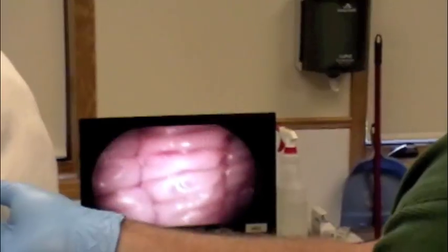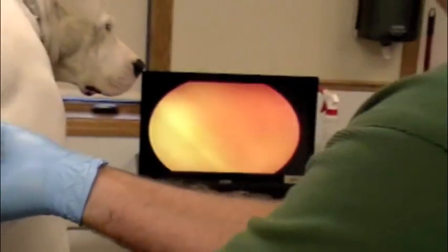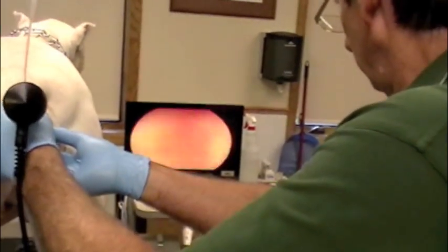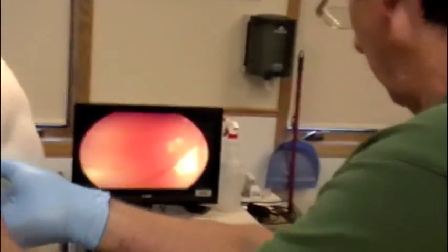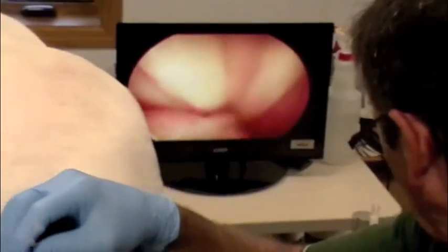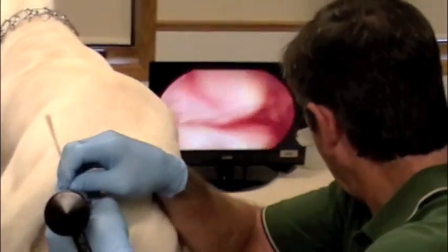I'll go kind of slow for the camera here. We're getting past what's called the dorsal cervical fold here. That's a little bit tougher to get around. Excellent.